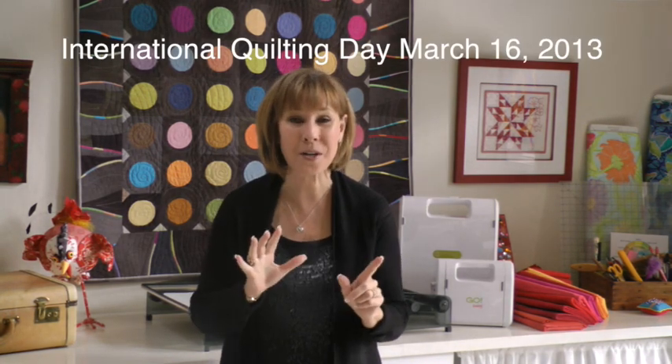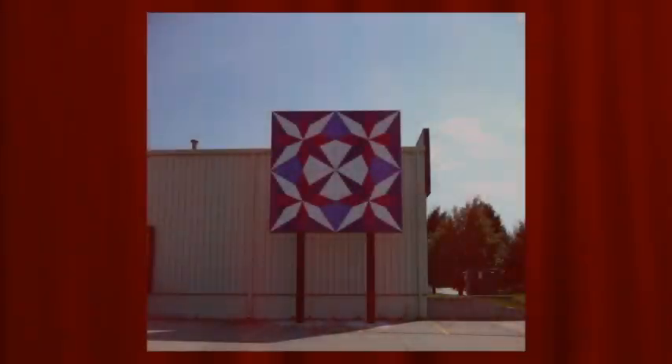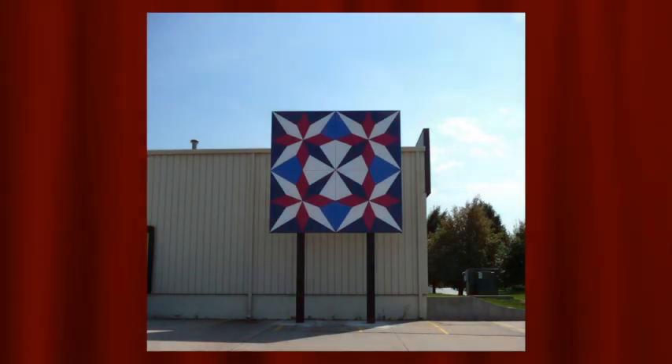It's March, which means it's that time of year again — National International Quilt Day is around the corner, and it's time to start thinking about the AccuQuilt barn raising contest. Every year AccuQuilt puts a painted quilt block 17 feet big on the side of their barn that thousands of people see every year. It's at their headquarters in Omaha, Nebraska.